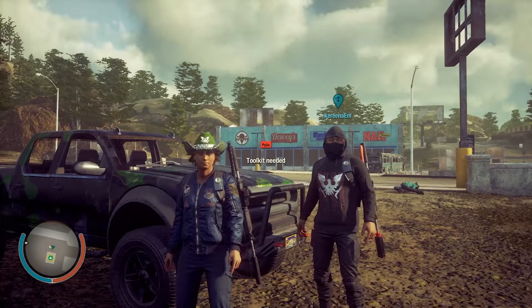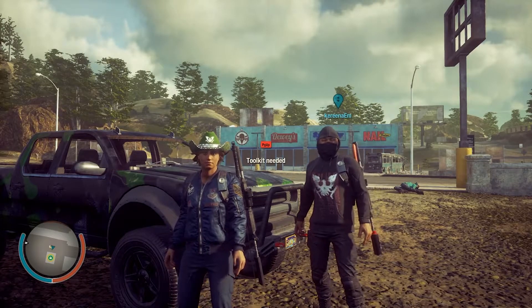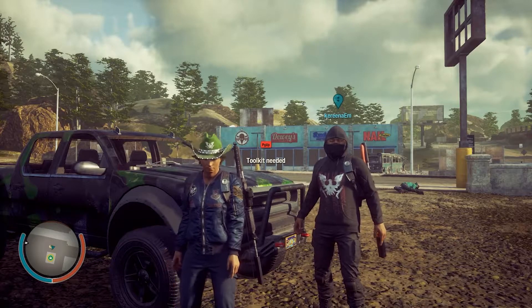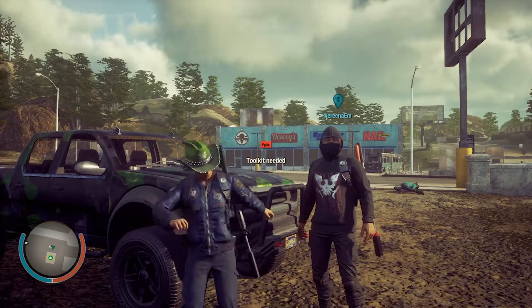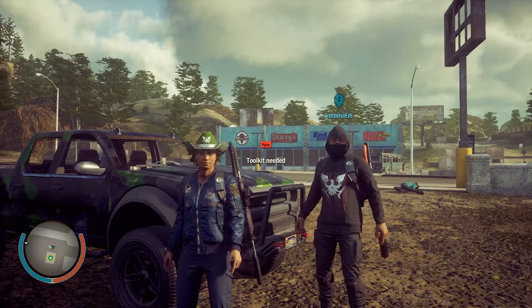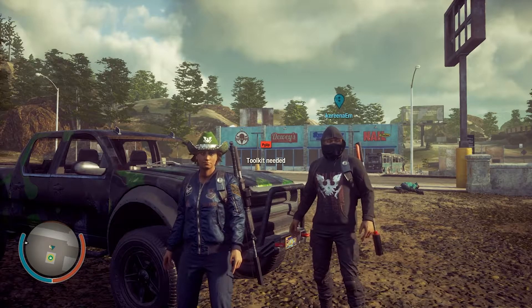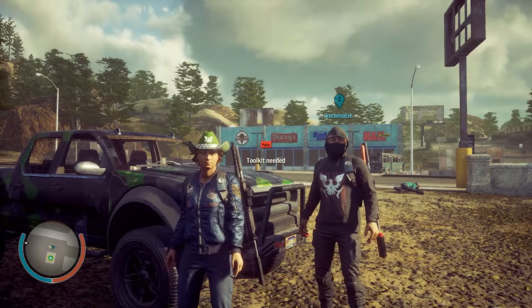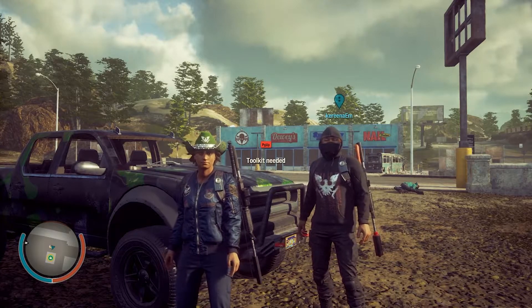Hello everyone, welcome back to Fleaway Gaming. This is Flea speaking, and my partner in crime is Karina. She's dressed in the brand new ninja shark hoodie with the State of Decay logo. It's all part of the second year anniversary of State of Decay 2, and they've released a bunch of goodies for all players in celebration.